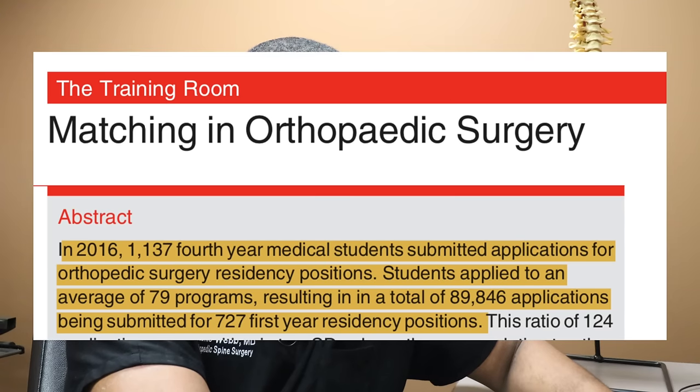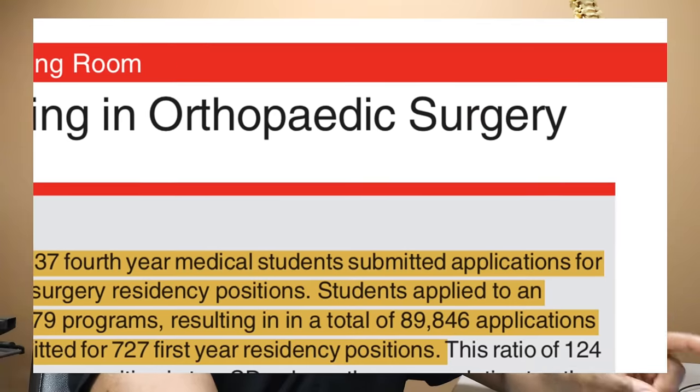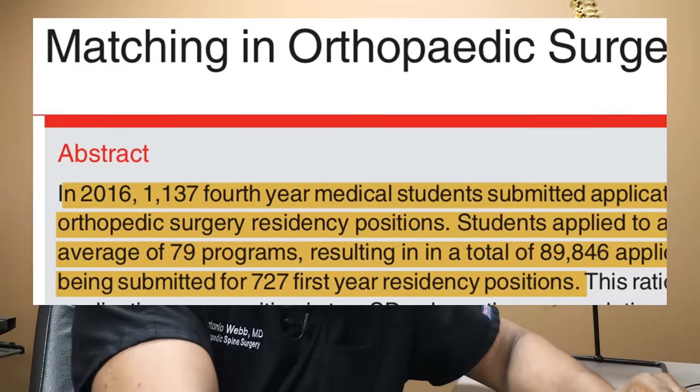The article referenced that in 2016, 1,137 fourth year medical students submitted applications for orthopedic surgery residency positions from medical schools across the U.S. The average student applied to 79 programs, which is close to what I applied to — I applied to 81 programs. There are about 160 orthopedic surgery residency programs and most people apply to a lot of them.